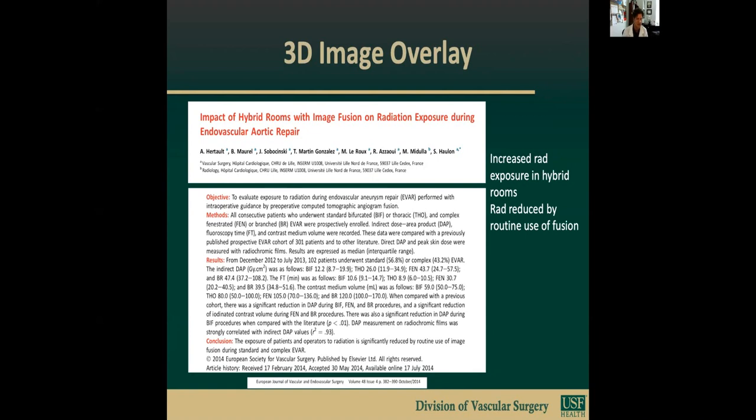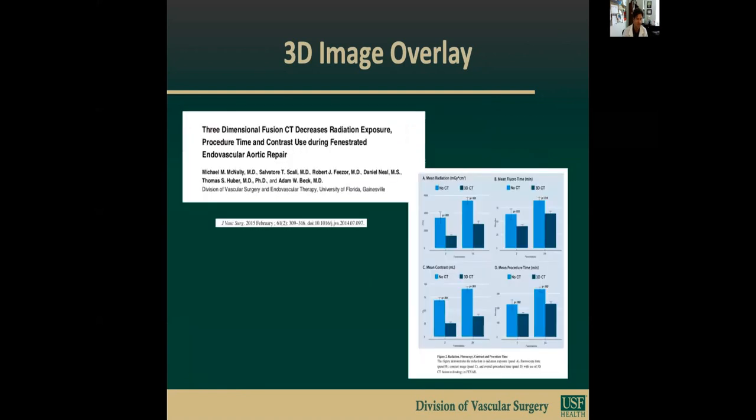As we've transitioned our endovascular procedures from C-ARM portable units to hybrid rooms, we've also seen an increase in radiation exposure. But this has been demonstrated to be reduced by the use of fusion along with this technology. Three-dimensional fusion CT decreases radiation exposure, procedure time, and contrast use during fenestrated endovascular aortic repair.